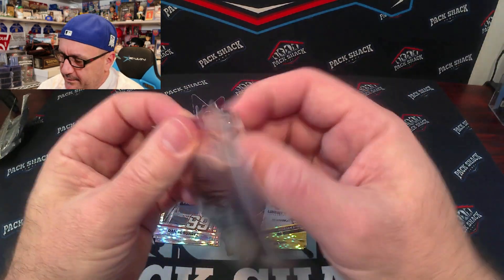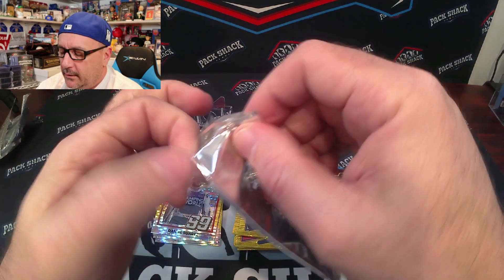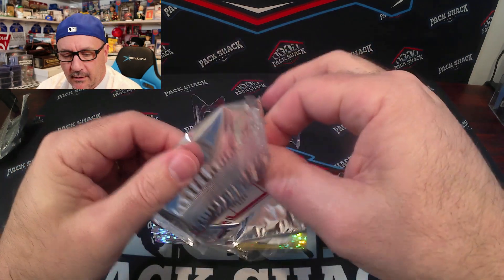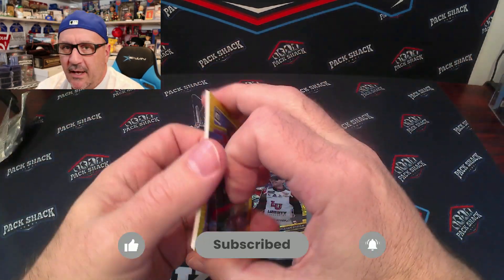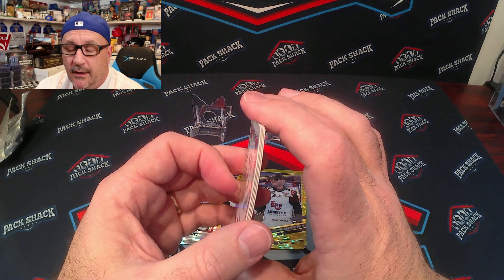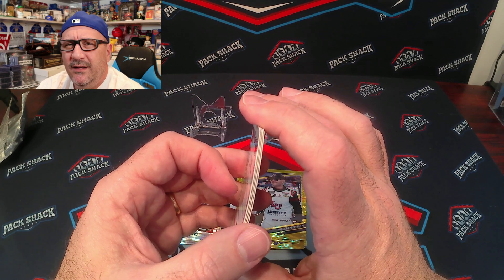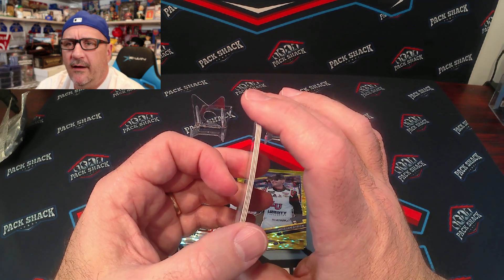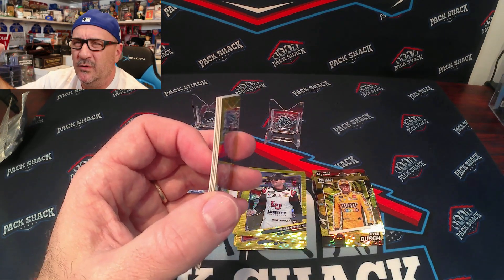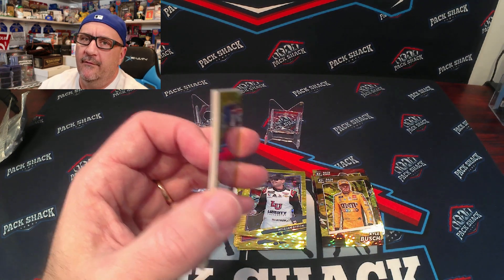Last but not least, as we rip open this final pack — just a quick reminder to hit that subscribe button and smash that bell. We have a fun video coming up next where we're going to do around 20 to 25 different packs from the early to late nineties, maybe even 2000 — the early days of packs with autographs.